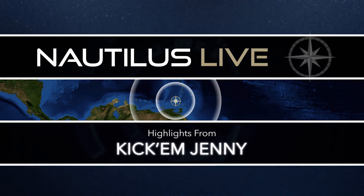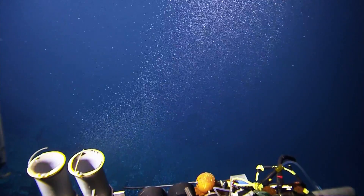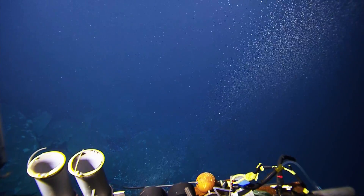Bubbles! Off to the left, lower left, big stream. That's a whopper. We've got bubbles. Thousand meters. So there's quite a lot of excitement here in the control van. This is what we've been looking for on this dive.